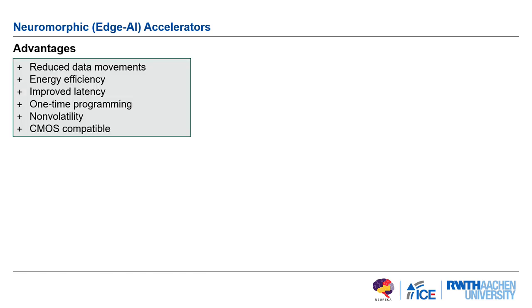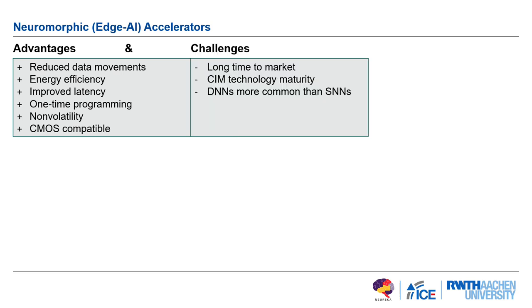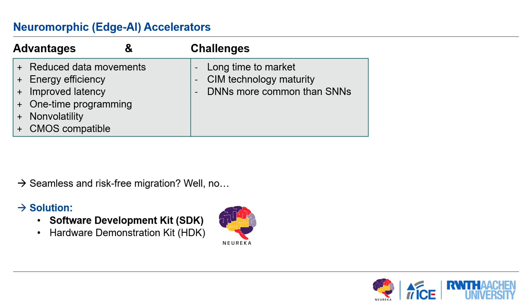The advantages include reduced data movement and improved energy efficiency. The challenges are that SIM technology is still quite immature, and it'll be quite some time before it reaches market. Also, mapping DNNs to SIM technology is not straightforward — SNNs are what academia often proposes, but DNNs are much more common in industry and SNNs are not well established. So what we try to provide is a solution focused mainly on a software development kit, but also a hardware development kit so that early adopters can already explore this technology.